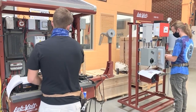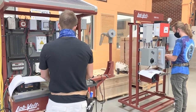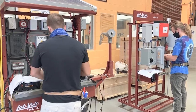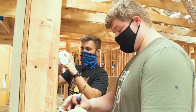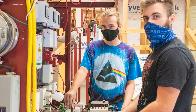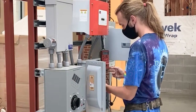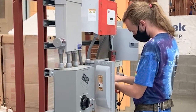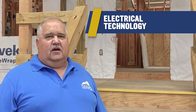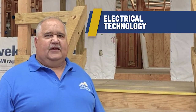During this two-year training, students will learn how to do residential wiring. Residential wiring trains these students to wire up homes, garages, and those types of buildings for residential use. These students will also be trained in commercial wiring, which will allow them to go out and work for a contractor where they can wire buildings such as Walmarts, McDonald's, factories, and those types of things.